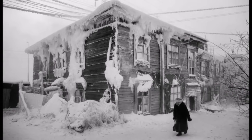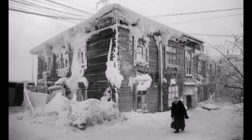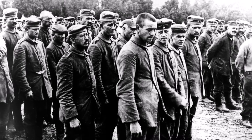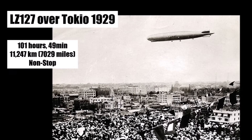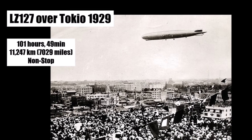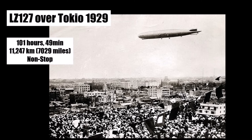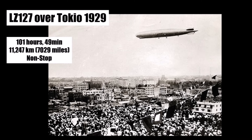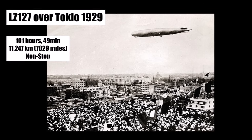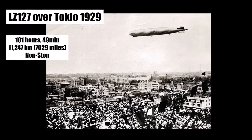On the way they flew over the Russian city Yakutsk and dropped a floral wreath for the German prisoners of war who died in Russian camps. LZ127 reached Tokyo in Japan after 101 hours and 49 minutes and a distance of 11,247 km — both new records for civil aviation. For comparison, a ship needed 42 days for that trip.